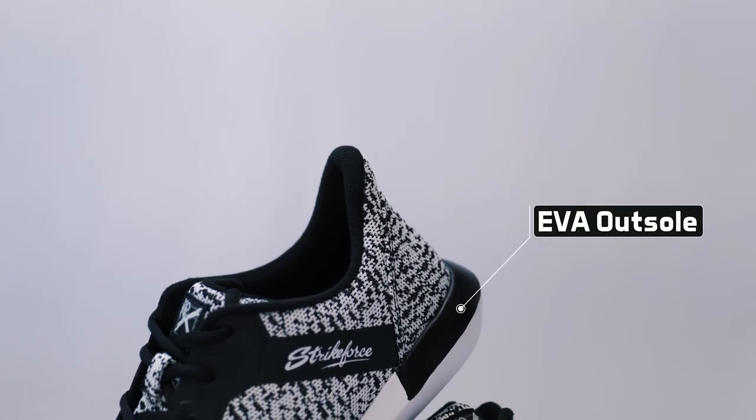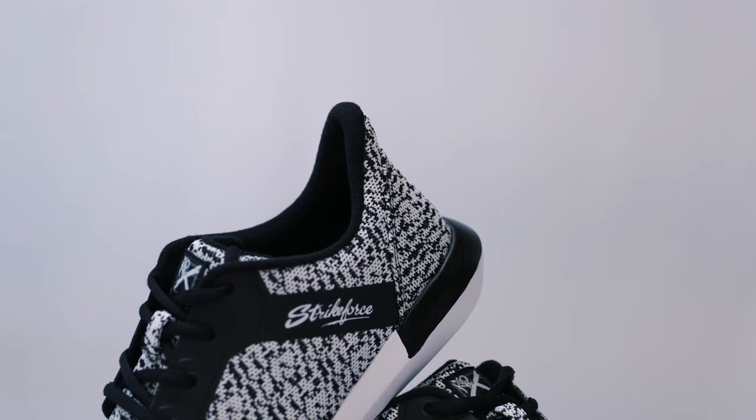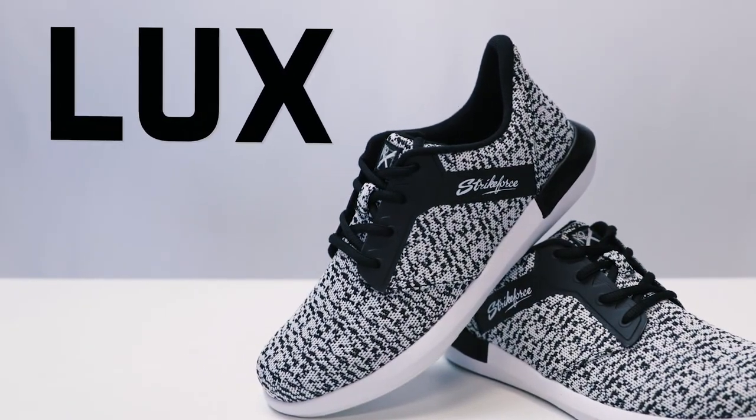The stylish white and black Luxe is available in women's sizes 6 through 11 in medium width. If you're looking to set a trend on the lanes, be sure to check out the new Women's Luxe Bowling Shoe from KR Strike Force.